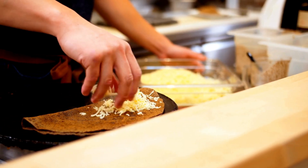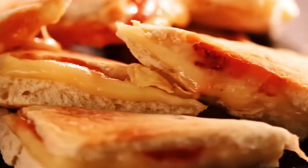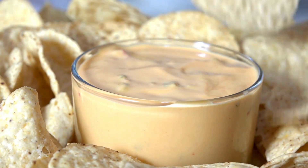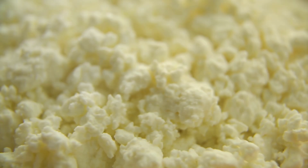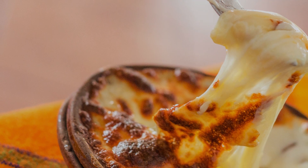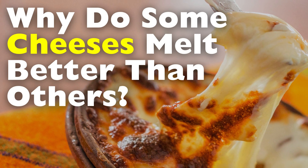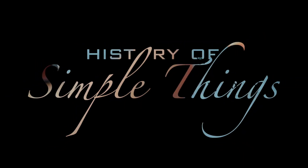Cheese is one of the most versatile ingredients in the culinary world, used in everything from gooey grilled cheese sandwiches to silky cheese sauces and bubbling pizzas. But if you've ever tried melting different types of cheese, you've probably noticed that some turn into a smooth, creamy liquid, while others stay firm or become a clumpy mess. In this video, we'll break down the reasons why some cheeses melt better than others, how their structure affects their melting properties, and what makes certain cheeses ideal for different types of dishes, right here on History of Simple Things.